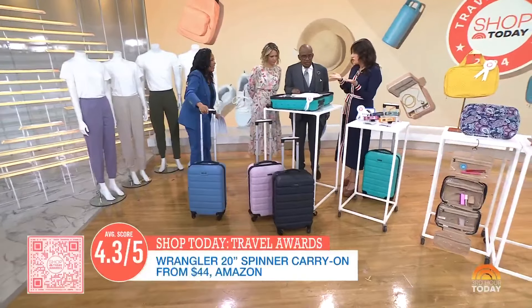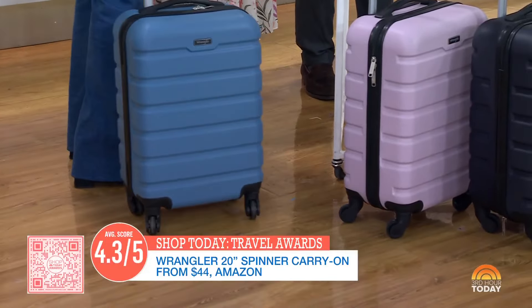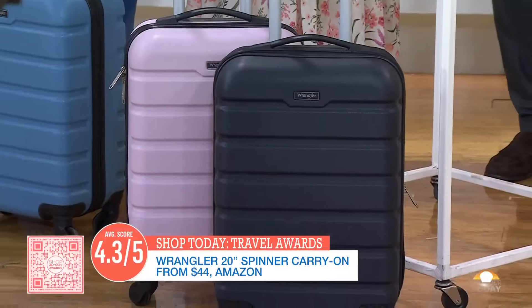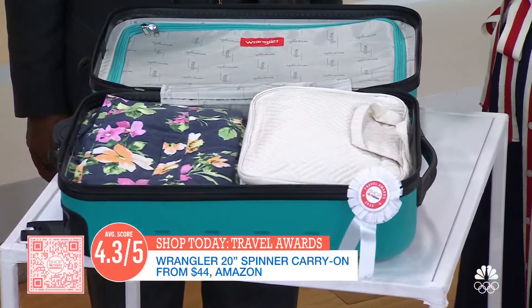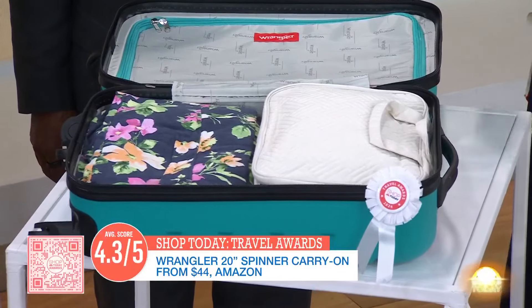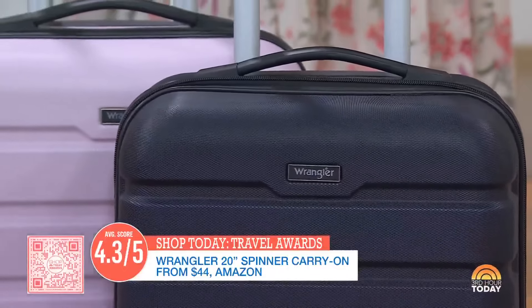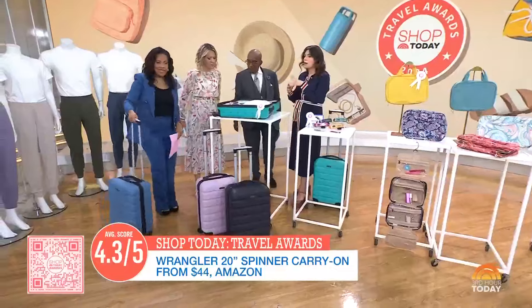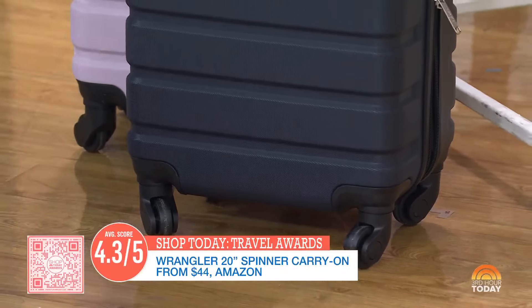Did you guys know Wrangler, the jean company, makes luggage? Not only is it quality luggage, it's also affordable. This one won our award for best budget carry-on. It's a hard-side suitcase — there are so many out there, but what makes this one really awesome is that it's 20 inches, so it's going to fit most carry-on requirements for most airlines. And it's all in the wheels — when you're running through an airport or a train station, the wheels have to glide. We tested this on a bunch of different surfaces.